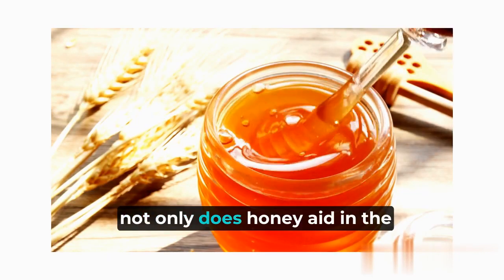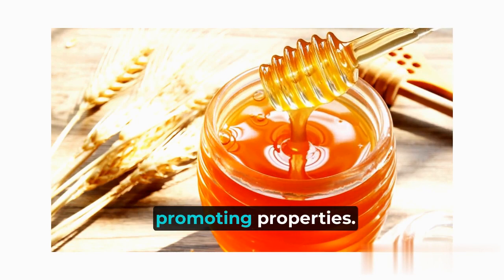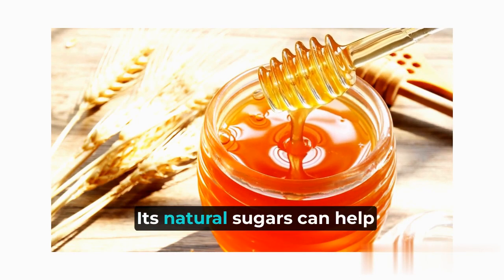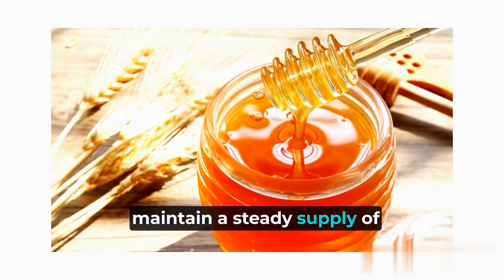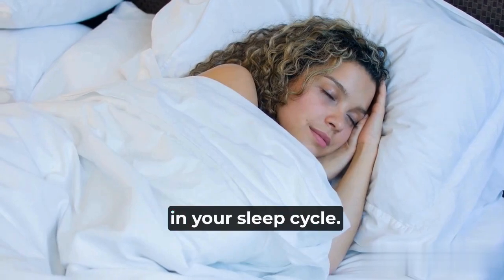Not only does honey aid in the production of melatonin, but it also has other sleep-promoting properties. Its natural sugars can help maintain a steady supply of glucose to your brain during the night, preventing any disruptions in your sleep cycle.